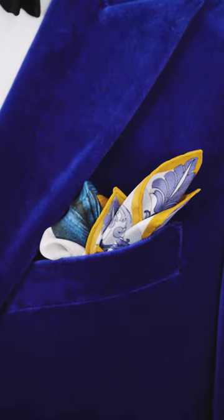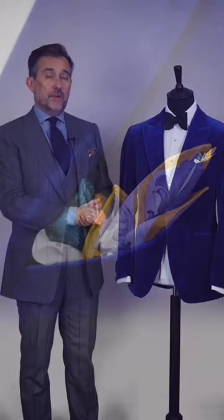Black tie events are an opportunity to dress a bit more flamboyantly than you would perhaps normally. Wear that slightly brighter pocket square. This one, for example, looks amazing. The golds and the greys and the whites really pop against the blue velvet. It's an opportunity to really make a statement.